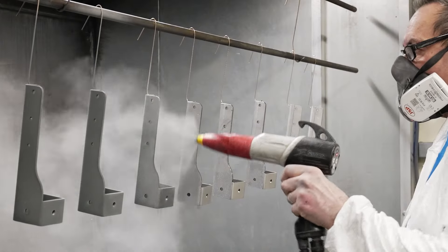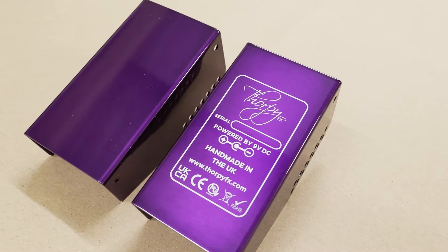We have bending, we have welding, we have fabrication, we have powder coating, we have screen printing, we have assembly — it's the whole gamut.